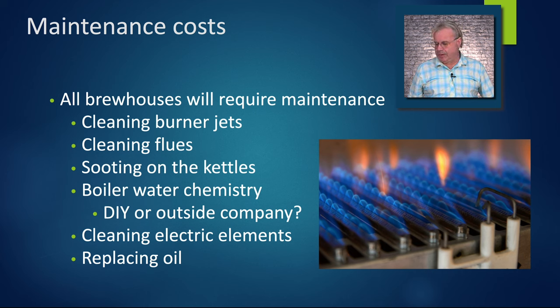Cleaning electrical elements is very labor intensive — you have to clean them every batch. In the oil systems we replace the oil about every three years, depending on the number of batches you do in three years, and that can be very expensive.